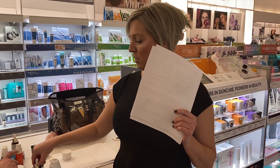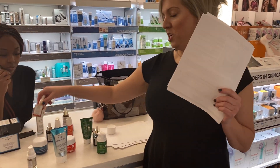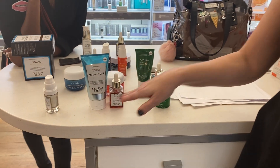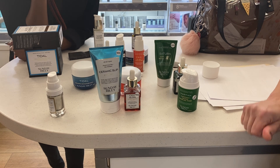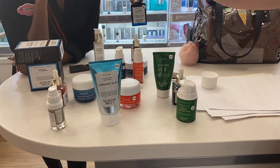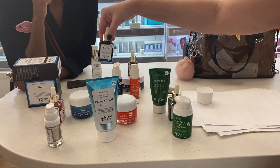You can mask Ceramic Slip with any of the oils — if somebody wants vitamin C and really glowy radiant skin, you can mask with those. Obviously you don't want to mask with Luna because that's a retinol.